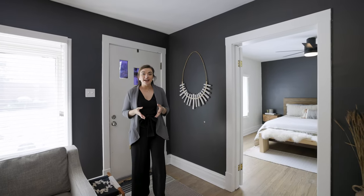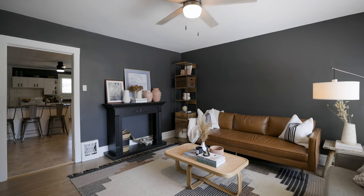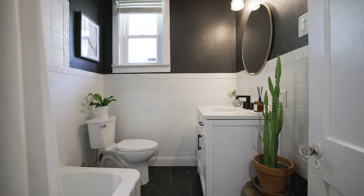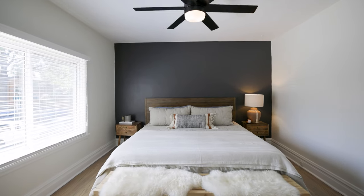As we step inside, you will love the natural light, the hardwood floors throughout, and the modern light fixtures. The main floor bathroom was completely renovated and is located just around the corner from the main living areas, nestled between both of the great-sized bedrooms.